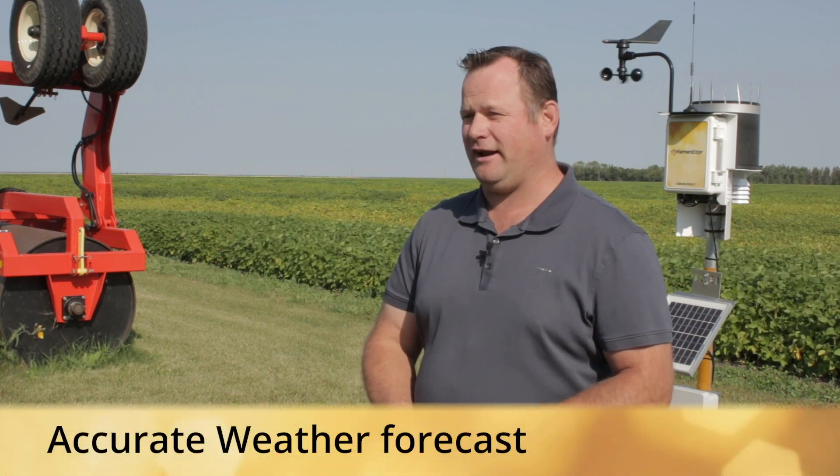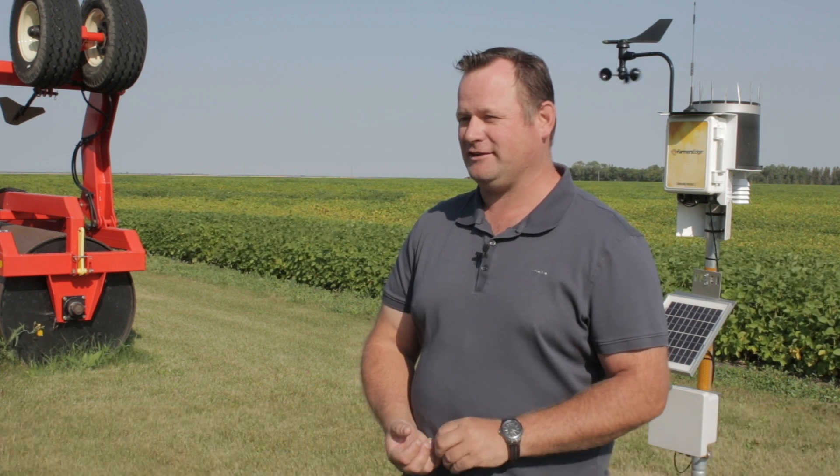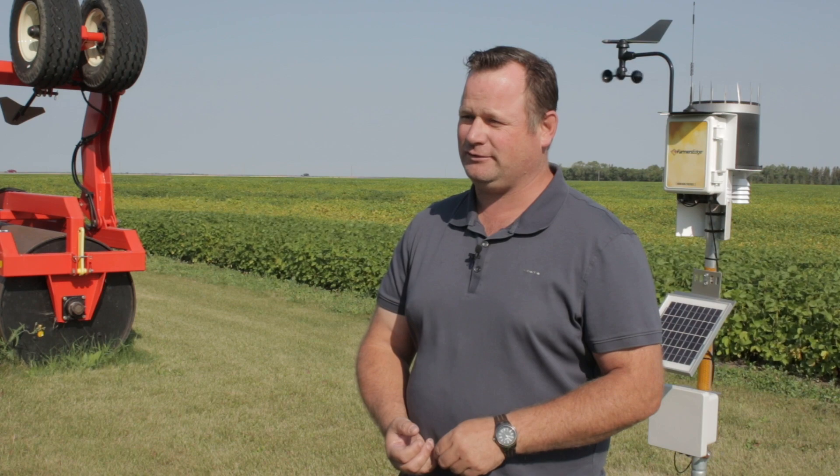One of the ways Farmers Edge has helped us on our farm this year, especially on our haying side, was our weather forecasting system told us we were free of rain for a whole week during what was normally a rainy season during the Red River X. So we cut all our hay in one shot and lo and behold, all dry hay for the first time this year.